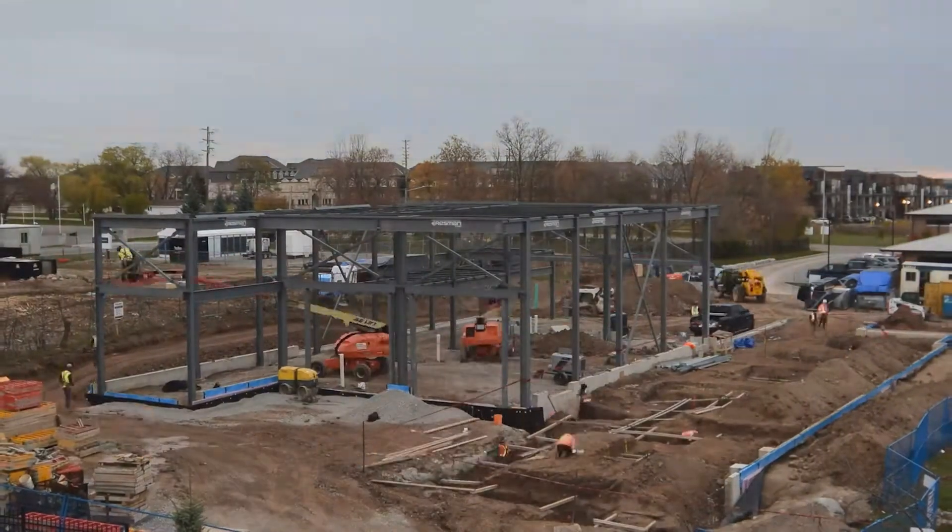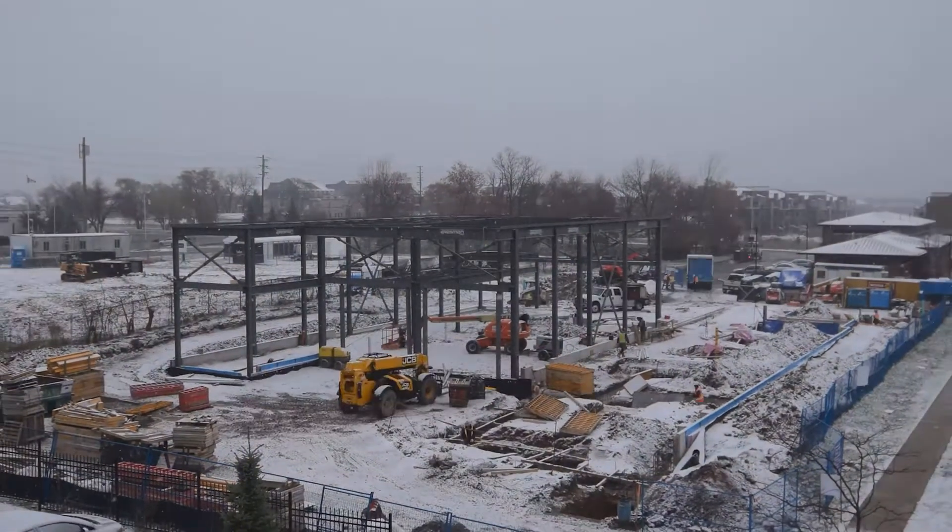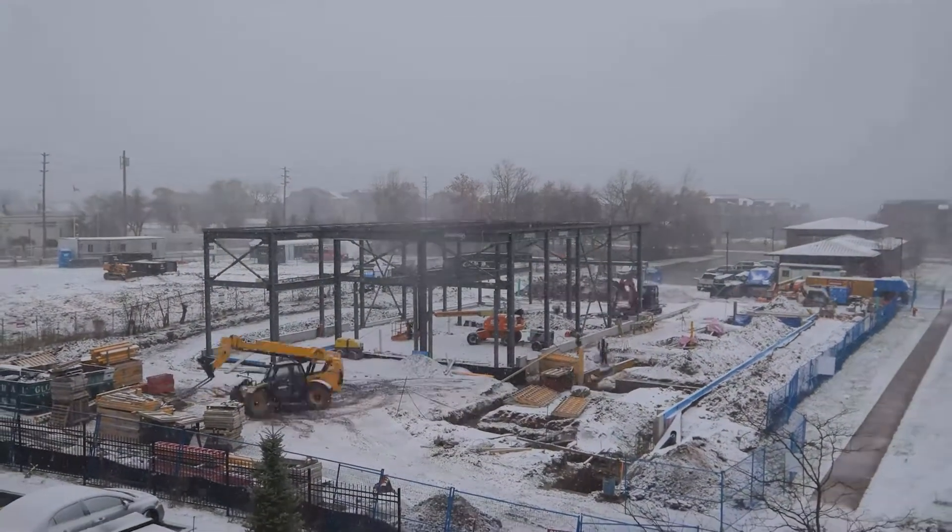We actually had to close in this project in late fall, early winter. So using a mass timber process was very advantageous to us.